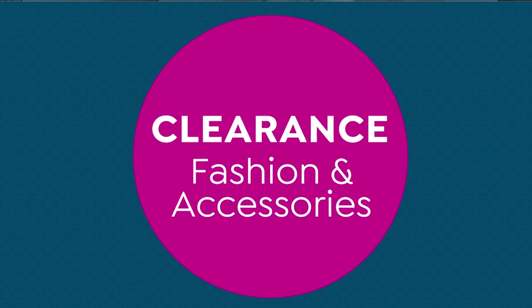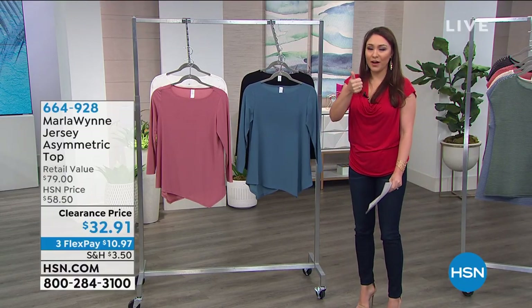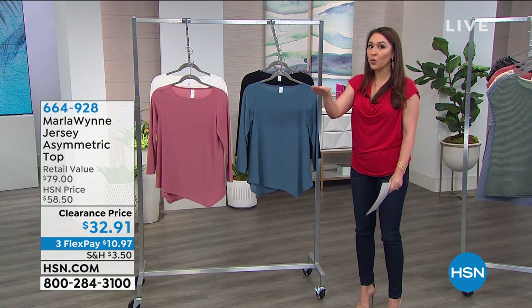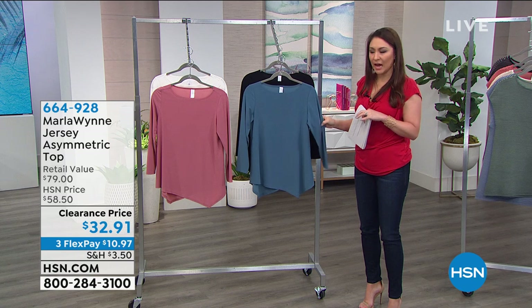And that was all five of the five and five — I told you it goes fast! I hope you saw what you liked and jotted it down. Go to hsn.com or your app to make sure you grab those items.